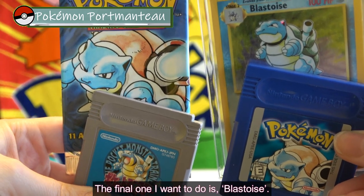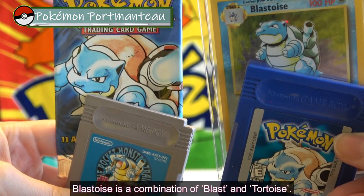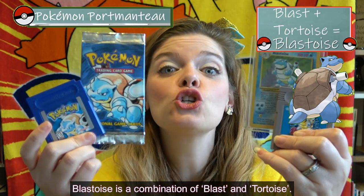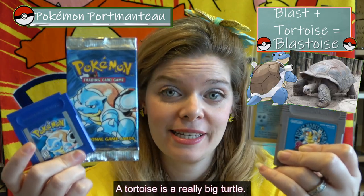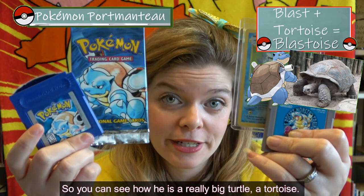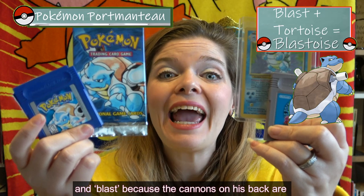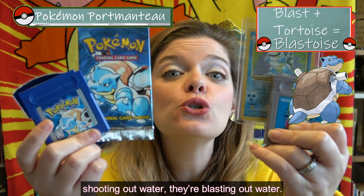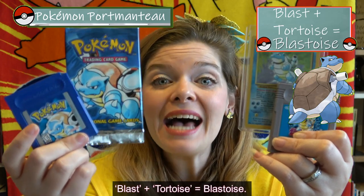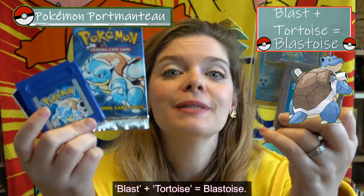The final one I want to do is Blastoise. Blastoise is a combination of blast and tortoise. A tortoise is a really big turtle, and you can see how he is a really big turtle — a tortoise — and the cannons on his back are shooting out water, blasting out water. So blast plus tortoise equals Blastoise.